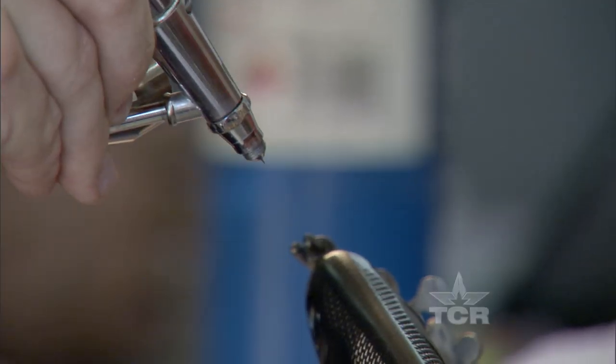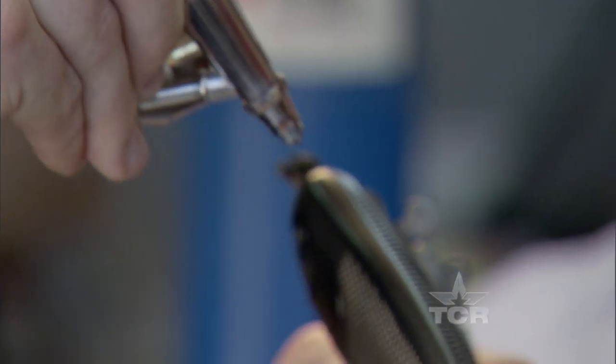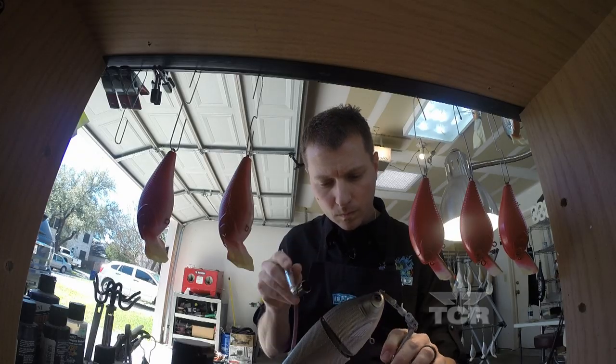We started painting lures in my parents' kitchen in a cardboard box, and after a while we surrendered the kitchen and moved to the garage. Because mom wanted her kitchen table back. Can't blame her — we got to make mama happy.